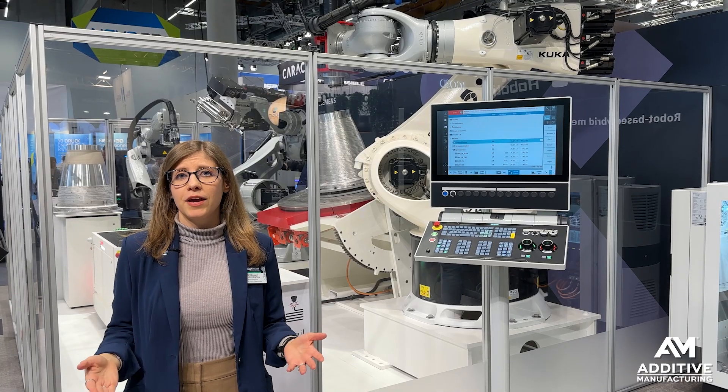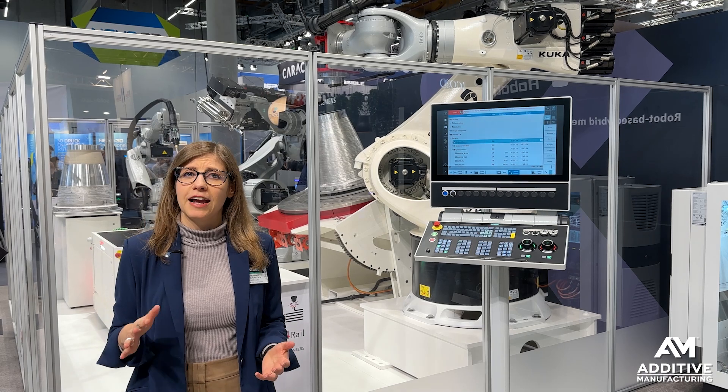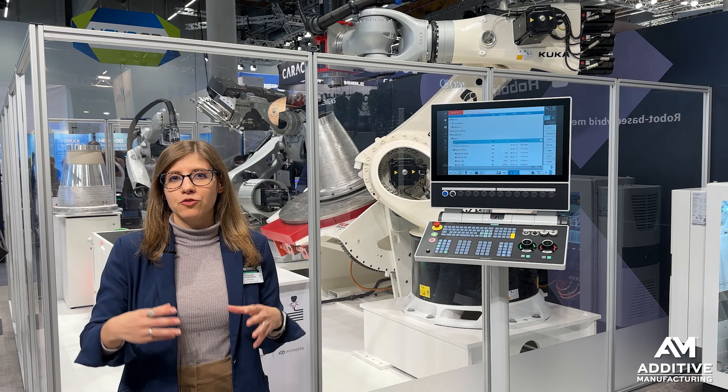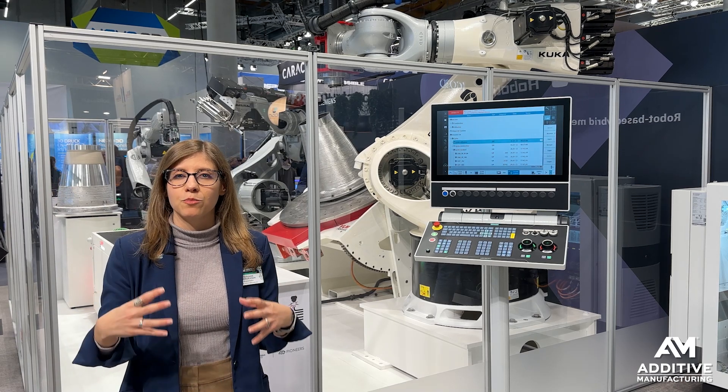To produce the nozzle this way, it would take about two days of printing, two days of machining, and about seven and a half hours for the spray process for the niobium — which is not necessarily a short production process, but all of the production is taking place in this one cell.